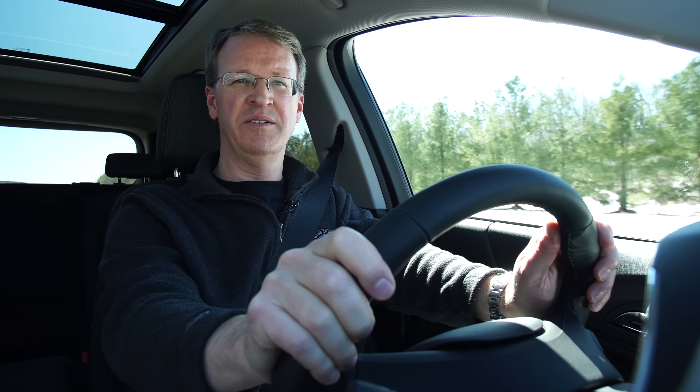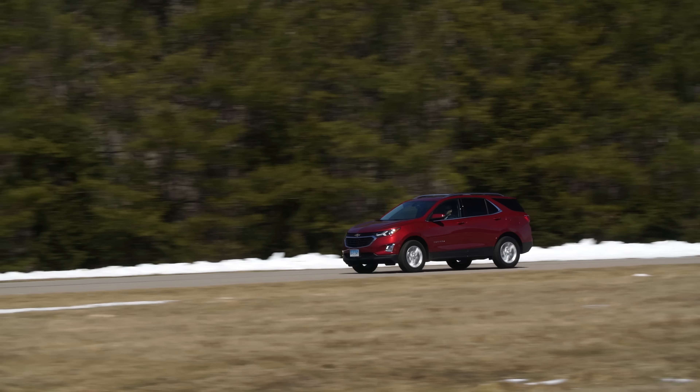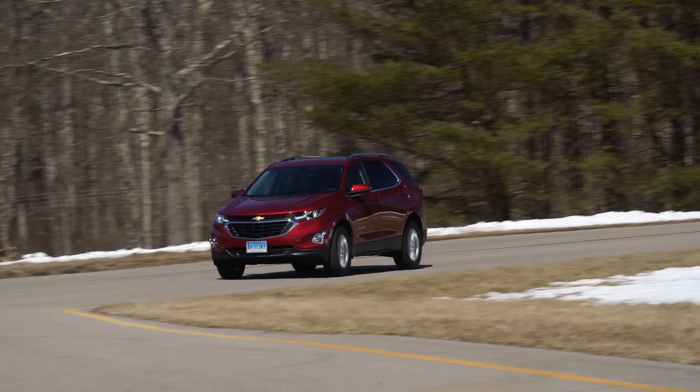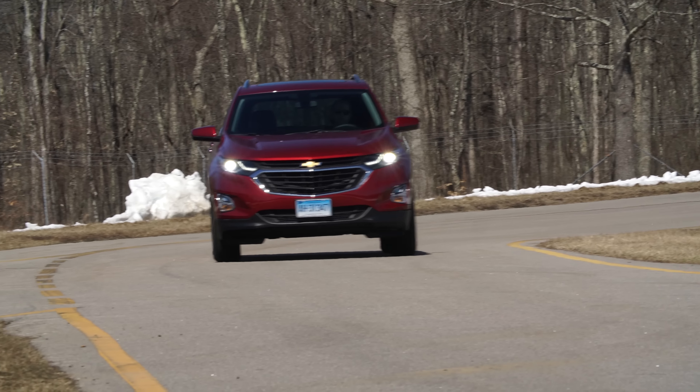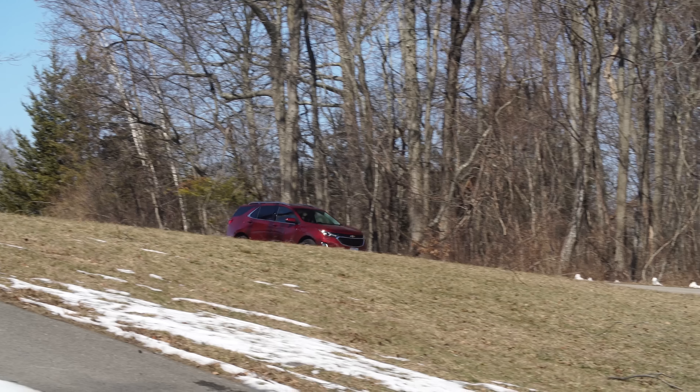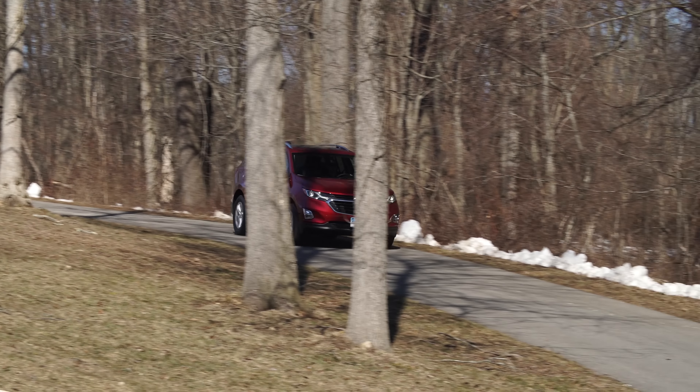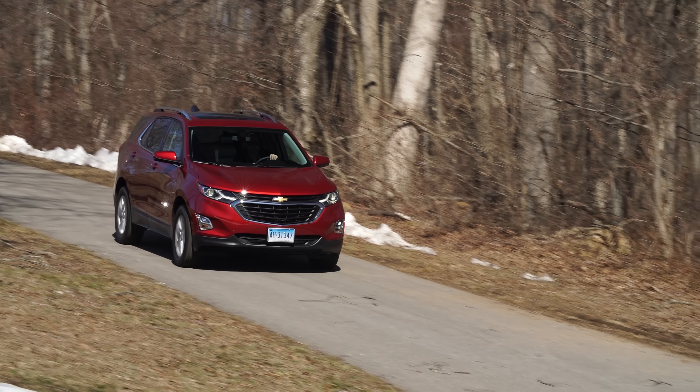Like a prize fighter, whether or not the new Equinox can succeed at a lower weight class is yet to be seen. So far, we're impressed with what we see, especially since it embraces many of the attributes we really like in a few of GM's better sedans. We'll know more as we accumulate the miles and do our formal testing. For more on SUVs, check out consumerreports.org.